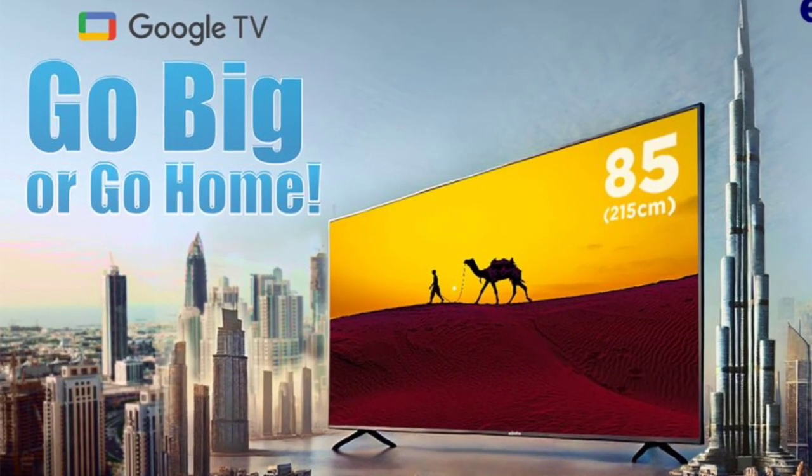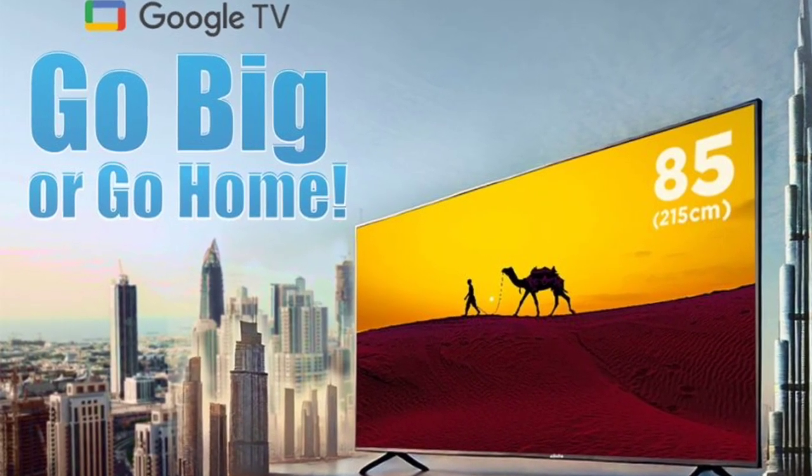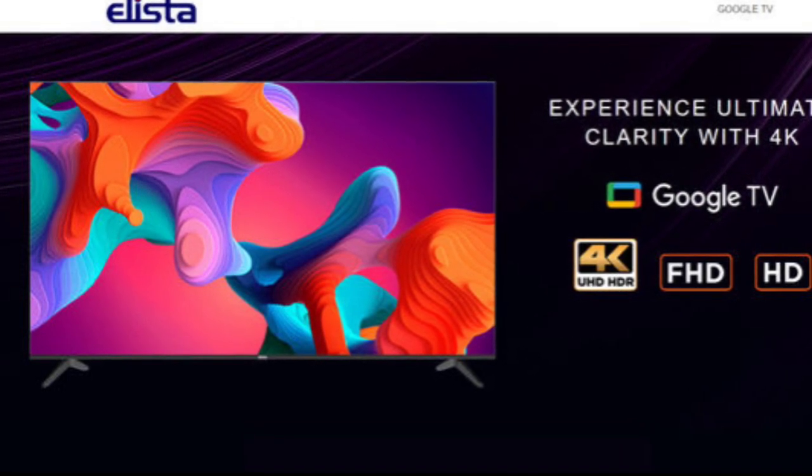The TV includes Google Voice Control for hands-free content search and smart home control. It offers robust connectivity with dual-band Wi-Fi, Bluetooth, and screen mirroring, providing a seamless and connected viewing experience.